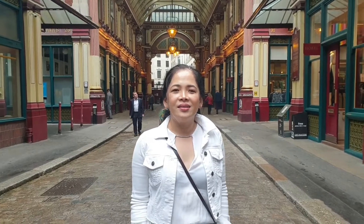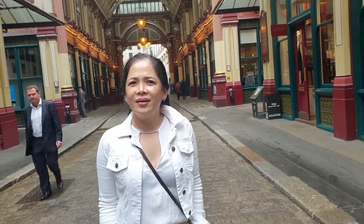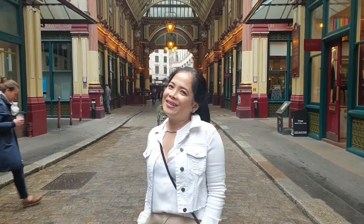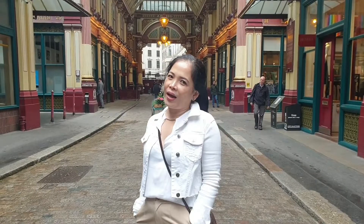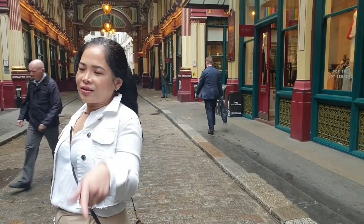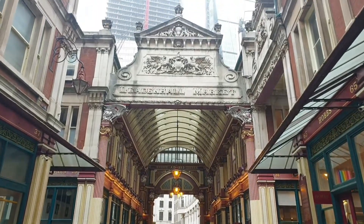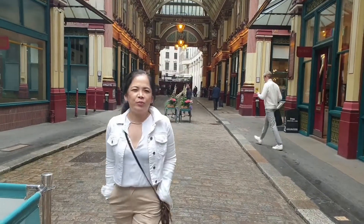Diagon Alley. I didn't watch the movie, but that's according to Alvin's Adventures. So in Leadenhall Market — I'm not a fan of Harry Potter, but now I'm a fan. Just kidding! Really? You've watched all the Harry Potter movies and you said you're not a fan?